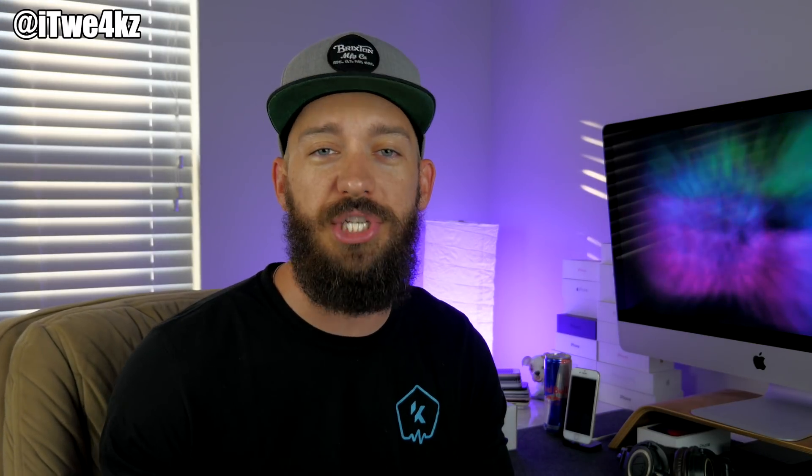What's up guys, it's Cody here. Today in this video I want to talk about the 11.3.1 jailbreak, just to give you guys an update on where it's at, what to expect, and what's going on in the jailbreak scene in regards to that. I also want to talk about a brand new jailbreak that was released yesterday.